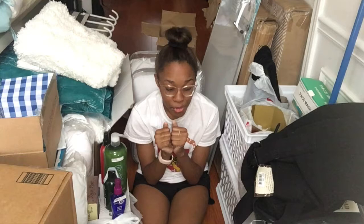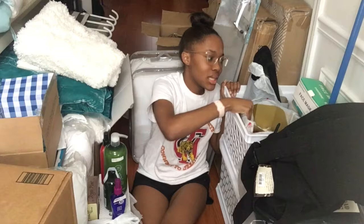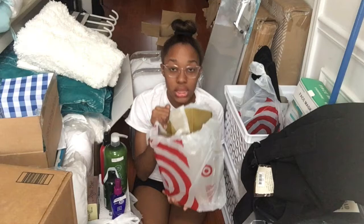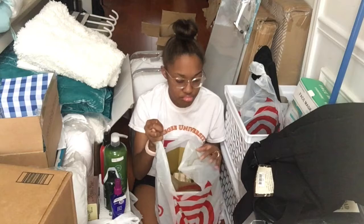Related to storage, I also have these two milk-crate-style bins in white — I got those from Target. Then I have this gold geometric-style trash can, also from Target, because you need somewhere to store your trash.